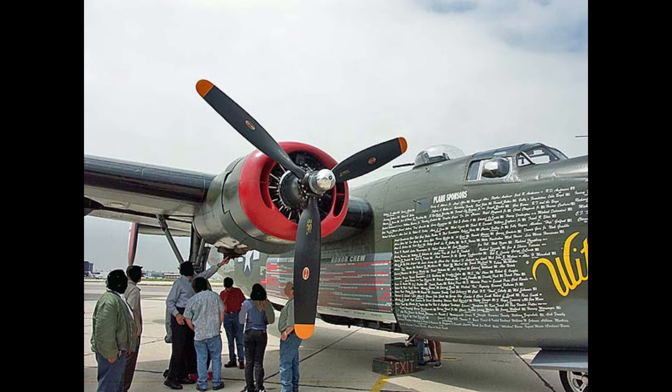Witchcraft, from the Collings Foundation, is technically airworthy, but has been grounded alongside the rest of the Foundation's World War II aircraft inventory following the end of Wings of Liberty in 2023, as the museum moved towards preservation of these aircraft rather than active flying display.